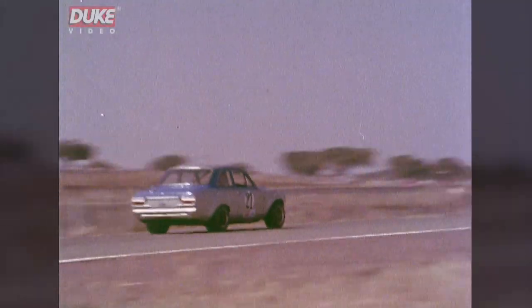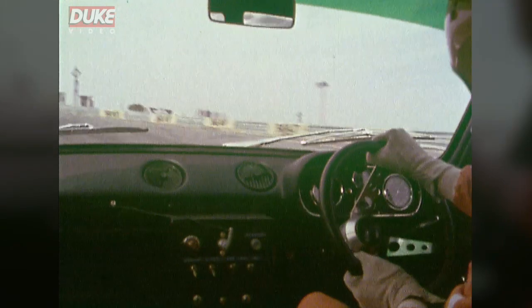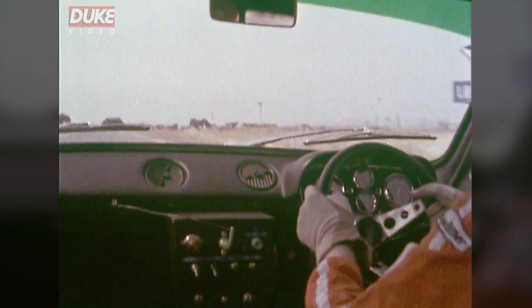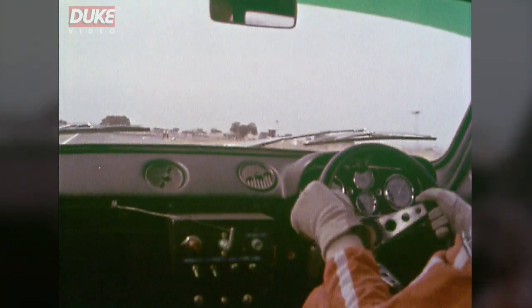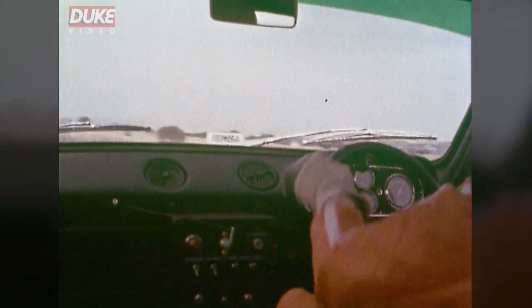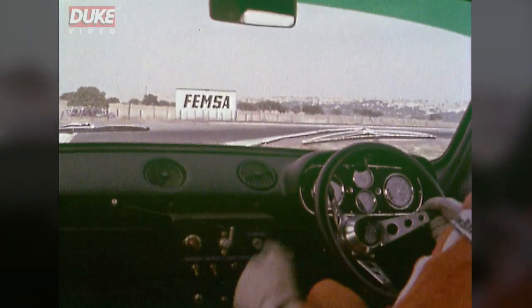9,000 RPM in seconds, blast through this left-hander in third, up to 9,000, changing to fourth, being about just over 100 here. Braking for the fast ride, through the fast ride in fourth, brakes very hard for this tight right-hander.